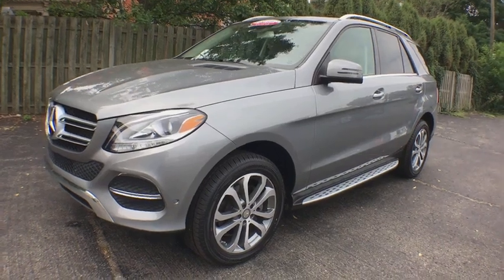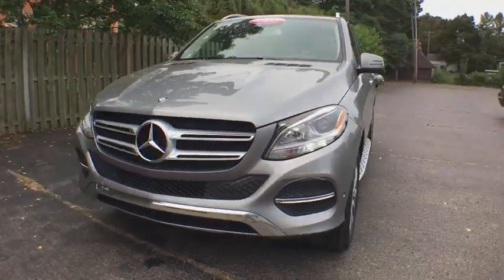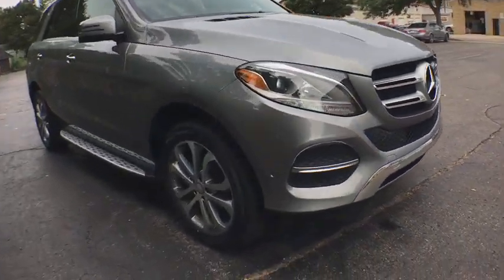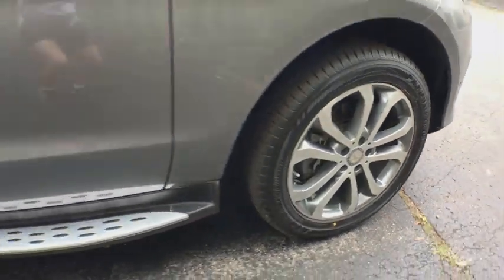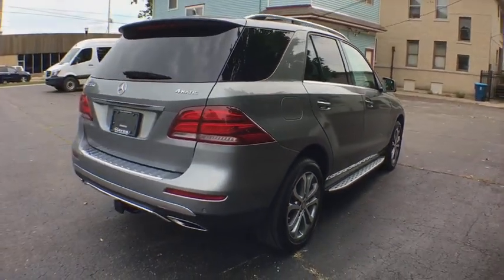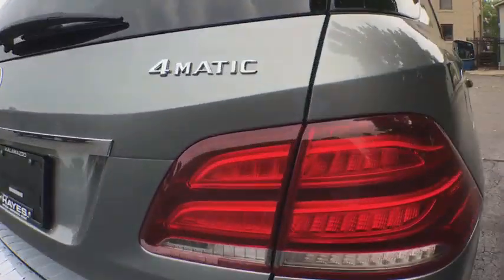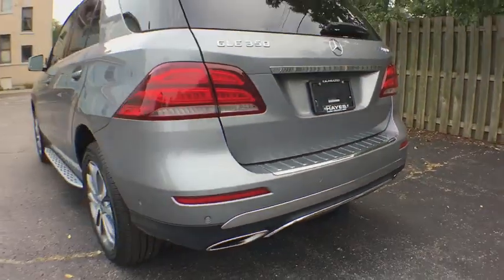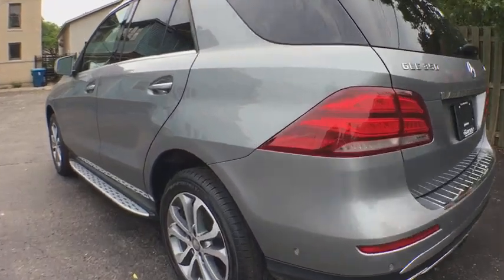2016 Mercedes GLE. The GLE comes with the full Mercedes luxury experience. It combines the sports sedan performance with SUV stability. It comes with beautiful, serene-looking interiors and a command system that is close by to access every setting under the sun. This vehicle has less than 35,000 miles.